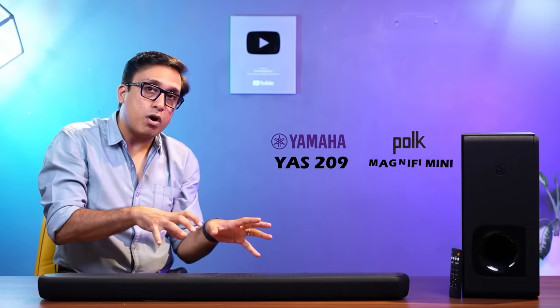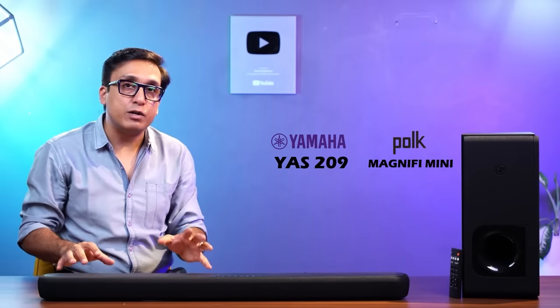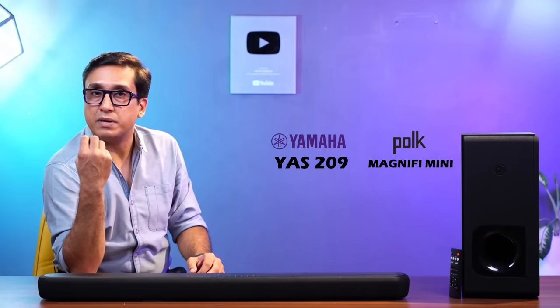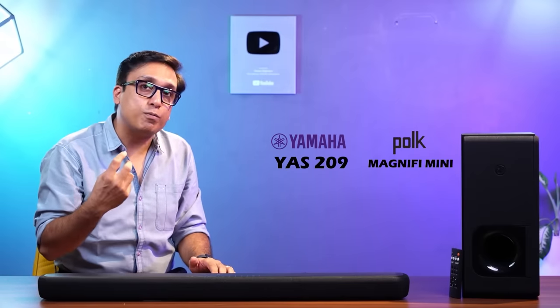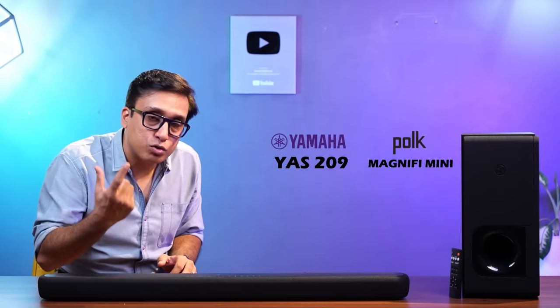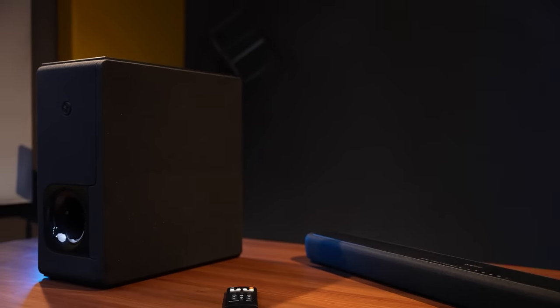If you compare it with the Polk Audio Magnify Mini, if you are a heavy bass lover and want strong bass in your songs, go for the Polk Audio Magnify Mini. But if audio accuracy matters to you, Yamaha is the winner in both these comparisons.